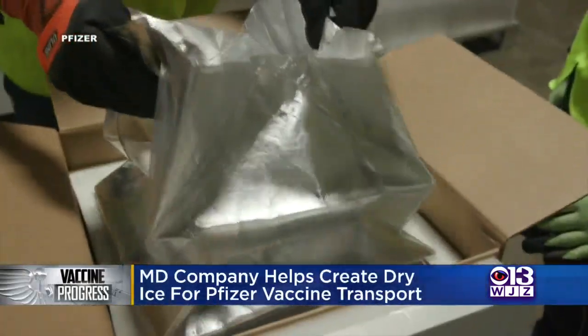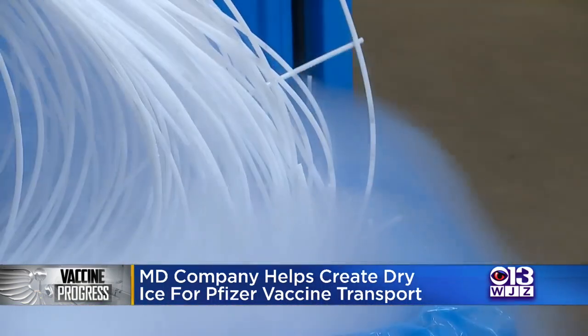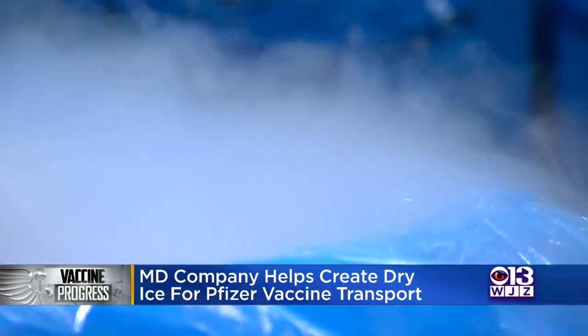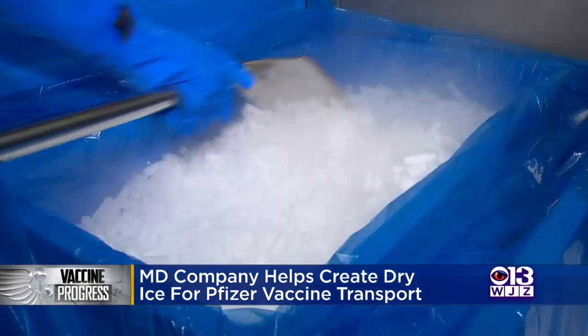The Maryland company is capable of producing roughly 3,200 pounds of dry ice per hour at its Gaithersburg plant. Vice President of Sales Scott Van Pelt said the company will absolutely increase production due to the demand, although he wasn't sure by how much.